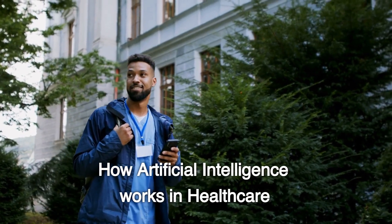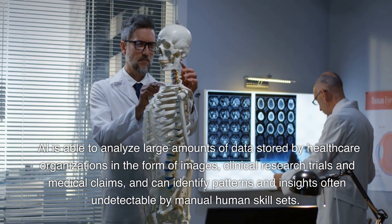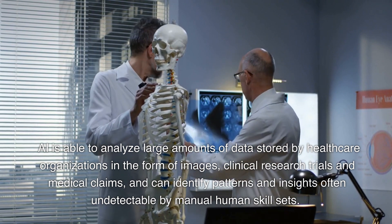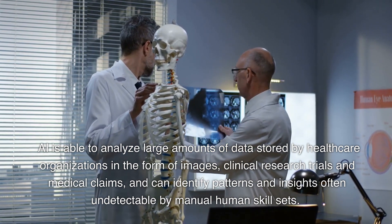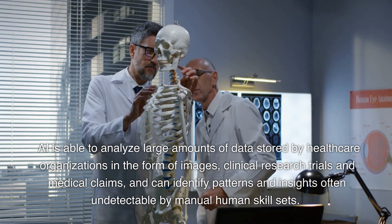How Artificial Intelligence Works in Healthcare: AI is able to analyze large amounts of data stored by healthcare organizations in the form of images, clinical research trials, and medical claims, and can identify patterns and insights often undetectable by manual human skill sets.